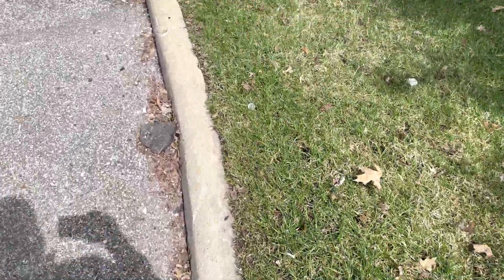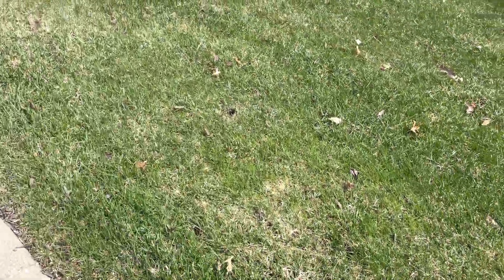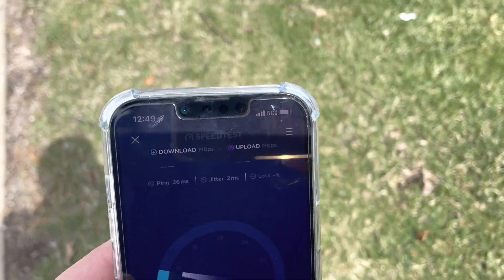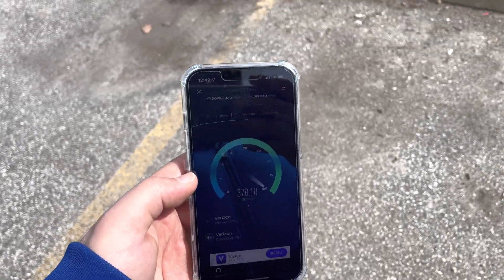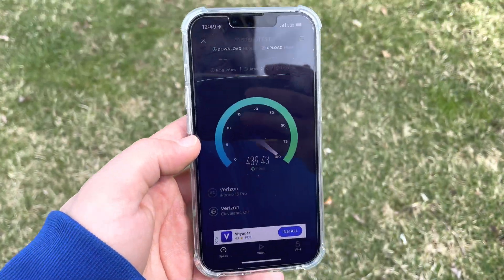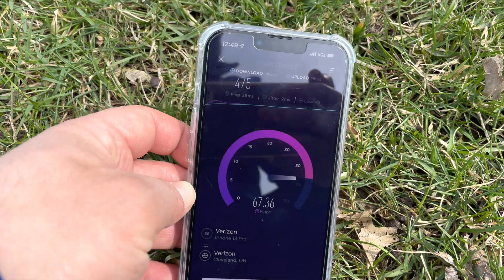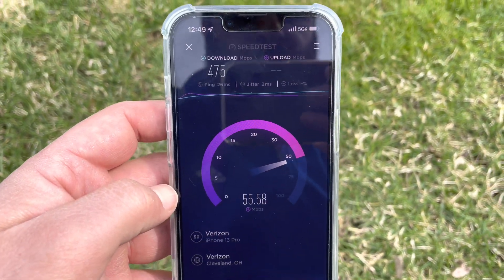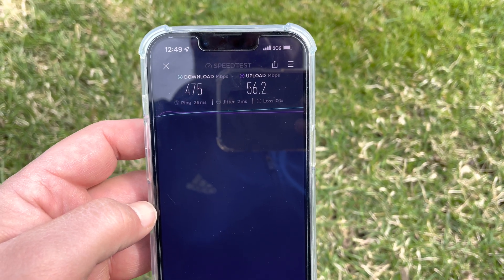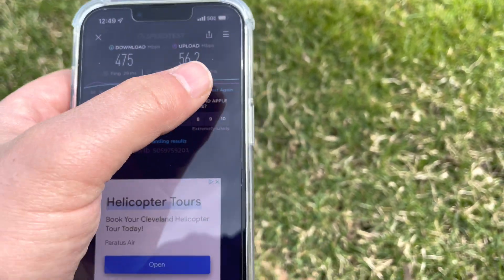We'll test it on LTE and also on 5G Ultra Wideband, using the Pixel 6 Pro and the iPhone. I was getting like 600 megabits on the way up here when I first picked it up. Starting with the 5G Ultra Wideband on the iPhone 13 Pro: 26 millisecond ping, 2 millisecond jitter, 475 down and 56.2 up. We're getting the 5G Ultra Wideband icon.